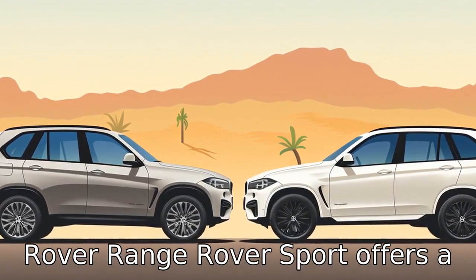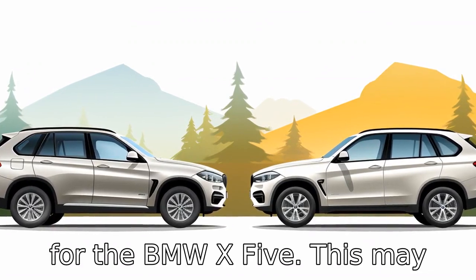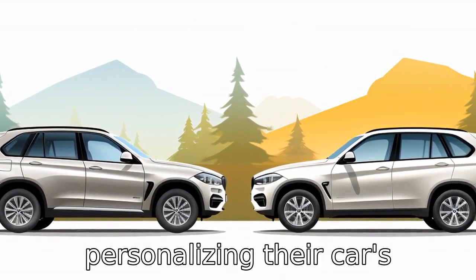Difference 10. The Land Rover Range Rover Sport offers a range of colour and finish choices for its exterior that outdoes the selections available for the BMW X5. This may appeal to buyers who enjoy personalising their car's appearance.